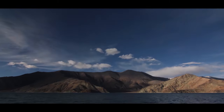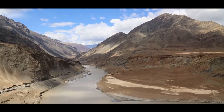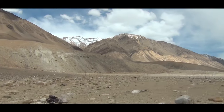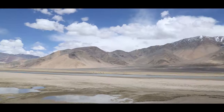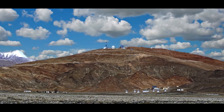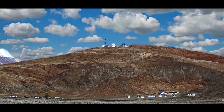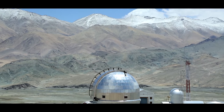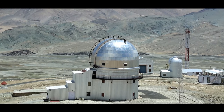Far away from these cities, tucked amidst the breathtaking beauty of the Himalayas, Hanley — a picturesque village in the Changtang region of Ladakh in Jammu and Kashmir — is changing the way we look at our universe today. Home to one of the highest altitude observatories in the world, this site caters to optical, infrared, and gamma-ray astronomical observations. The Indian Astronomical Observatory, atop Mount Saraswati, houses the 2.1-meter Himalayan Chandra Telescope.